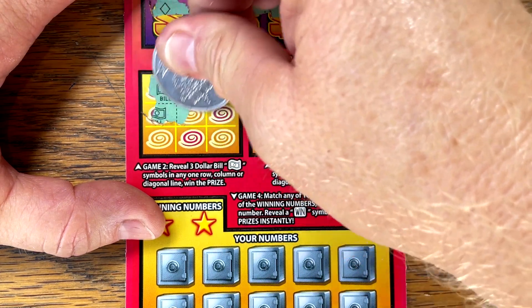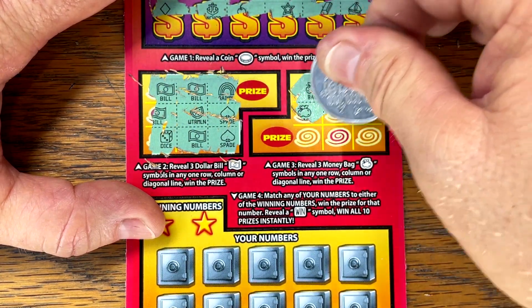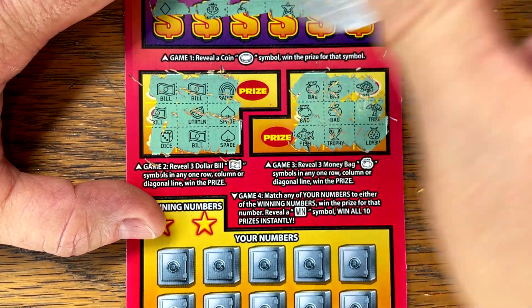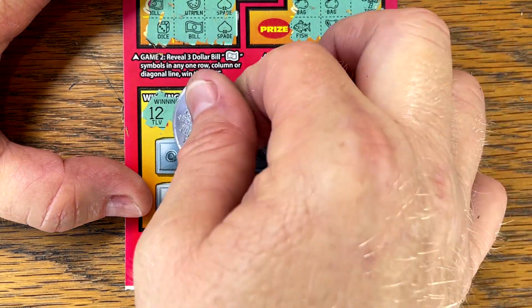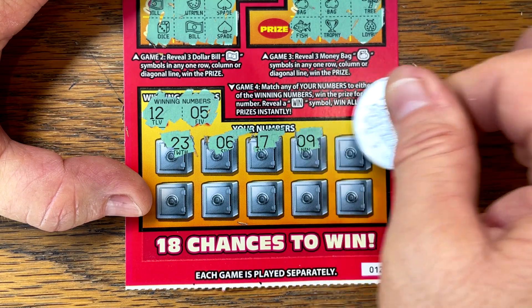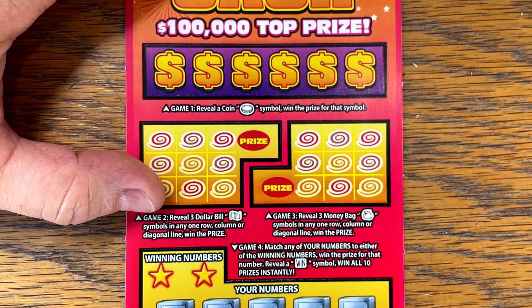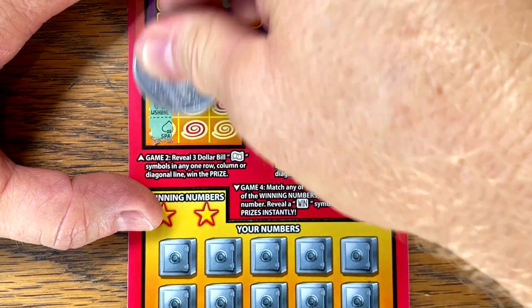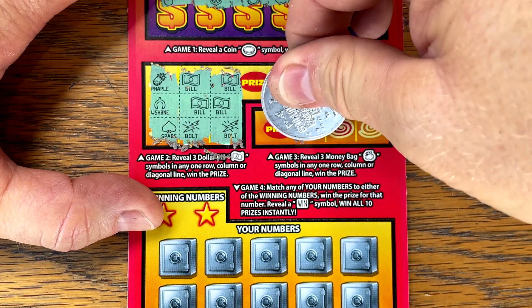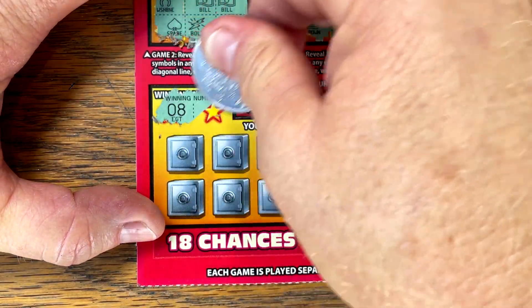Got a chance. Got a chance — nope. Any bag? Got a chance again — nope. Ticket 13 — eight and a six.